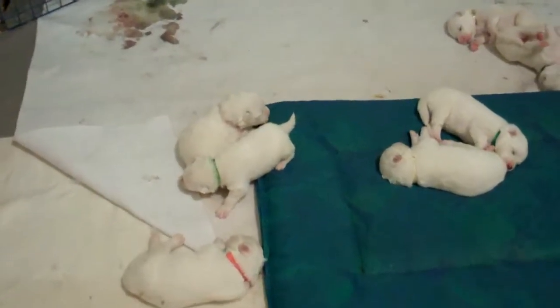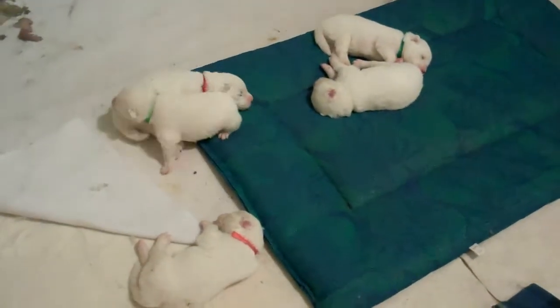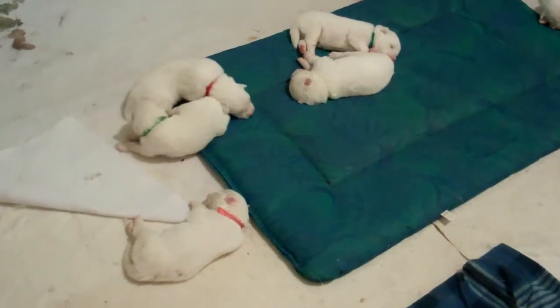Hello, it's Tuesday, November 20th. The puppies are nine, ten days old now and just wanted to give you a little video of what they're doing.